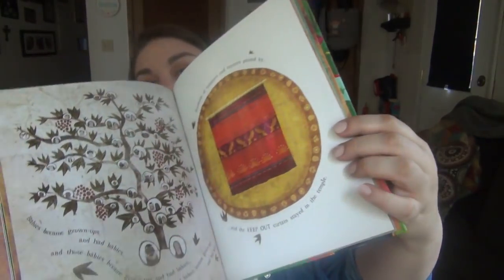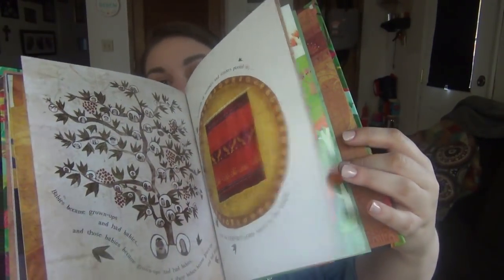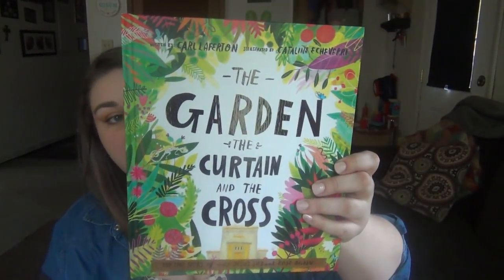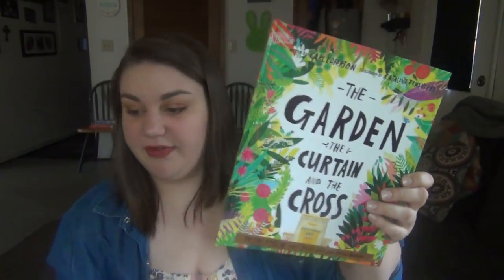I'll have it linked below on Amazon. When I got it, it was on sale — I think I only paid about $7 — but the price had gone back up to around $14 when I checked yesterday, so just keep checking on it. It's subtitled 'The True Story of Why Jesus Died and Rose Again,' and it'll be for them to share.